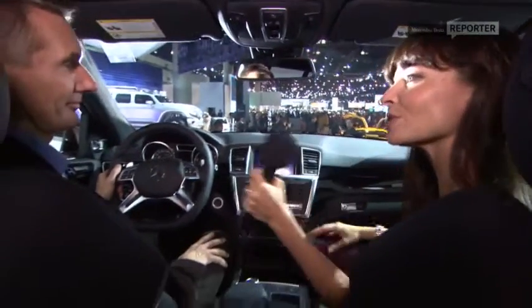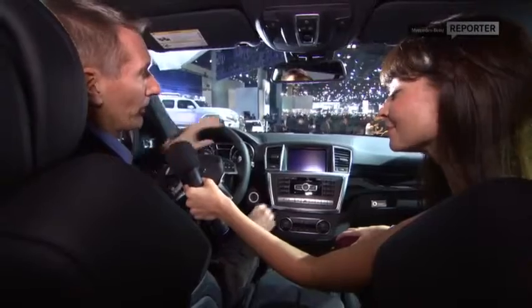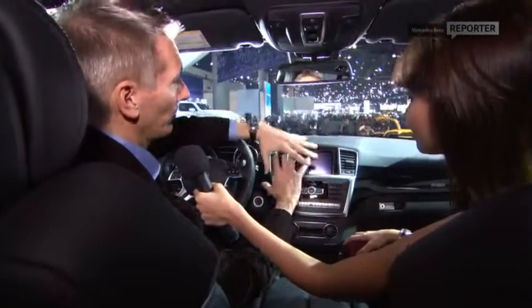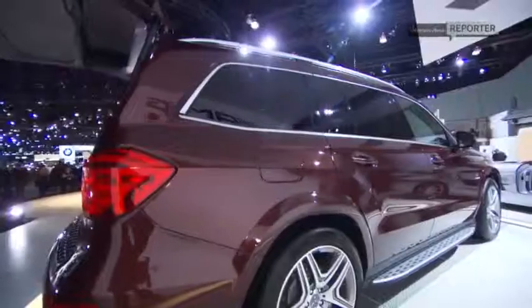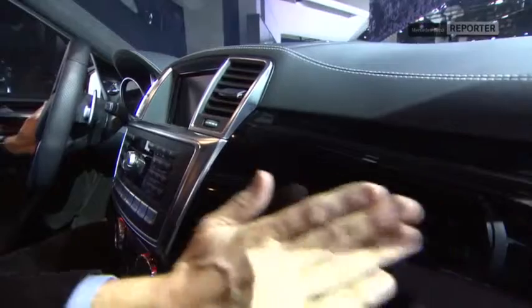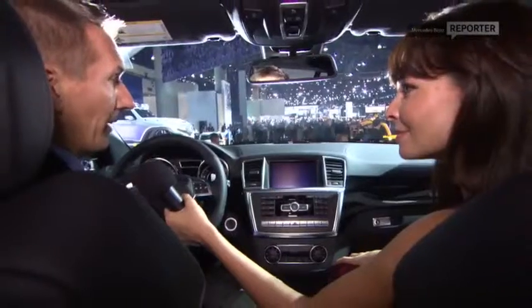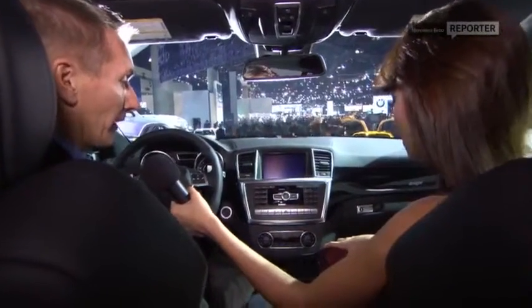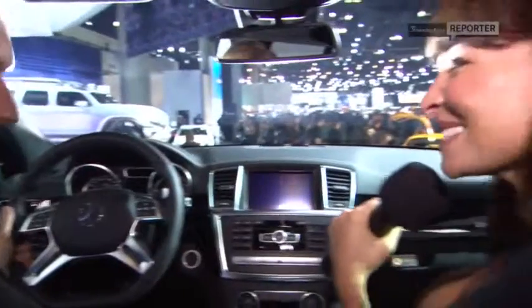We've managed to take a look inside the new GL — what exactly have you done to bring this forward? With the interior of the GL, we've concentrated on the powerful expression from the exterior and brought that across with an emphasis on the full volume of this powerful dome. This gives the customer an authentic feeling of sitting in a powerful SUV. The customer can choose between different kinds of woods or aluminum pieces. In this case, this is the AMG version, so you see it in piano paint black, also in the tunnel console here. We've got a lot of high quality in this car.